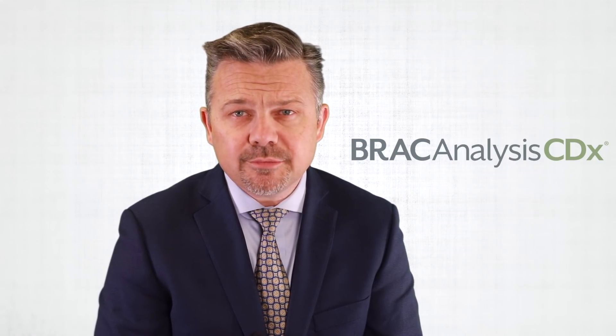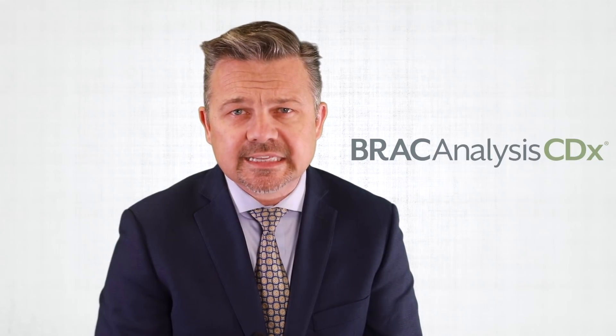Knowing your BRCA status will enable your doctor to select the PARP inhibitor for you, if appropriate. Myriad's FDA approved BRCA analysis CDX test is the only test approved by the FDA to identify patients with inherited mutations who are eligible for treatment with the appropriate PARP inhibitor.